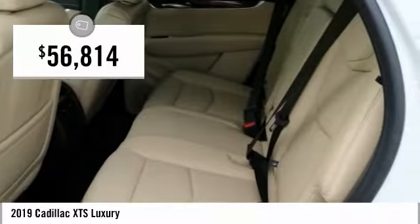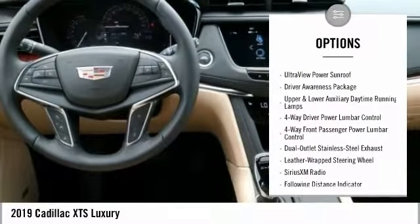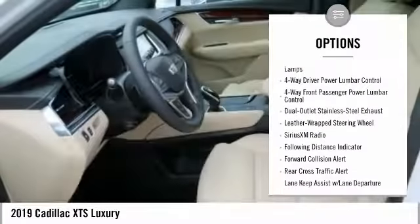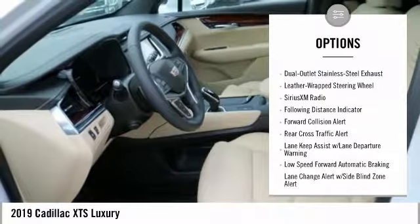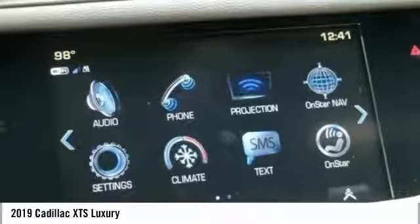Here are some of this vehicle's great options: traction control, navigation system, power passenger seat, leather-wrapped steering wheel, air conditioning, dual airbags, heated rear seats, alloy wheels, power steering, four-wheel disc brakes.